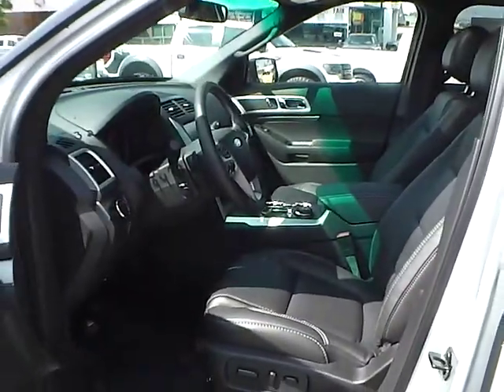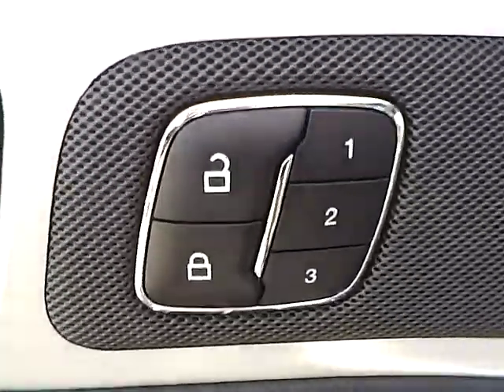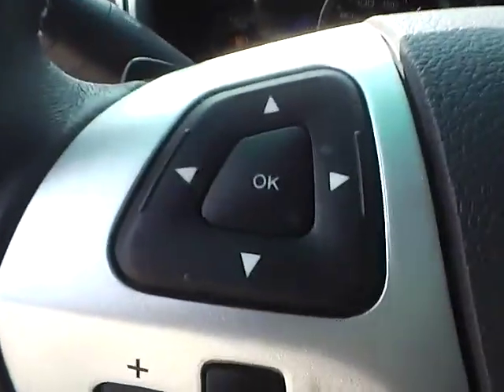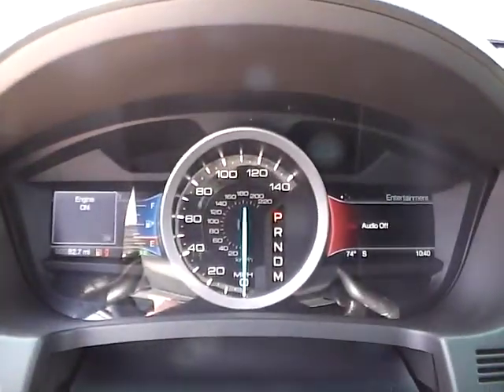Inside we have charcoal black leather seating with a power driver seat. We also have power windows, power mirrors, power door locks, as well as a memory driver seat. We have a multi-function steering wheel with cruise control, audio controls, and Bluetooth connectivity. We have a nicely lit up gauge cluster.